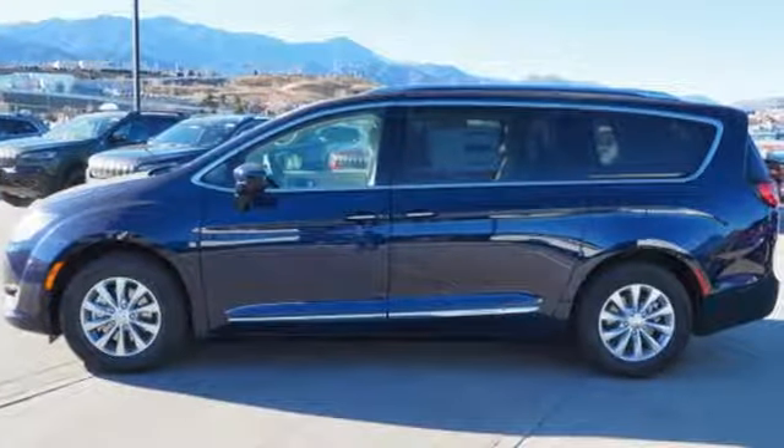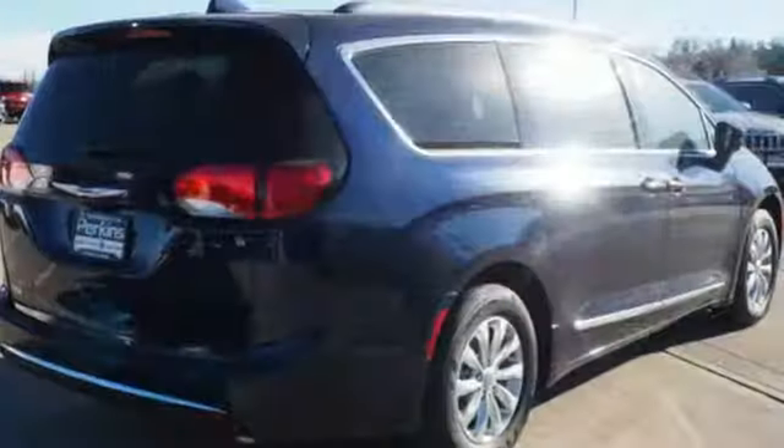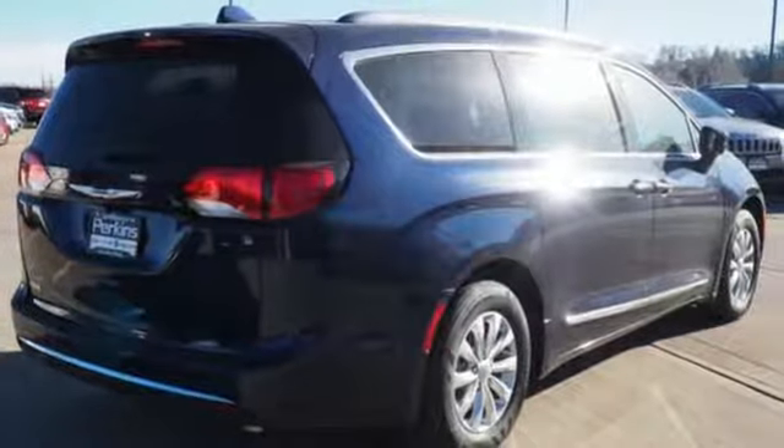Bluetooth streaming audio, power heated mirrors, front heated leather bucket seats, auto dimming rear view mirror, keyless enter and go.